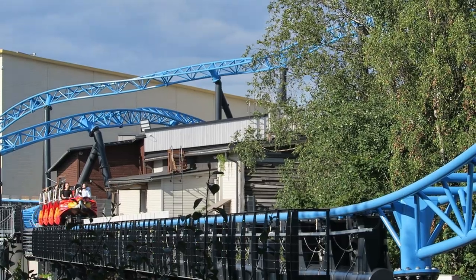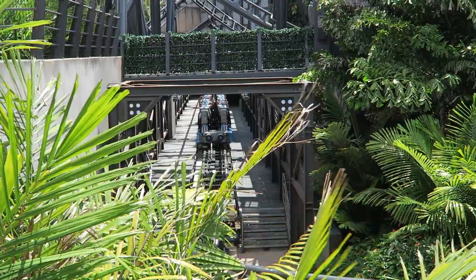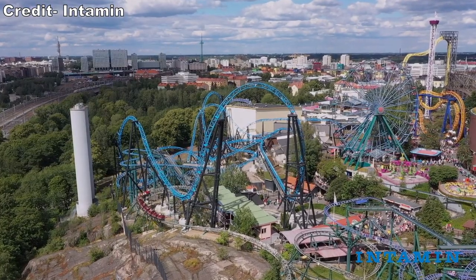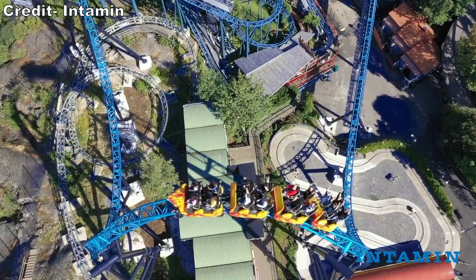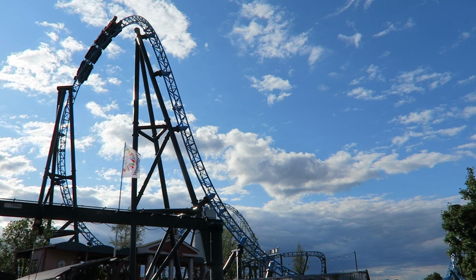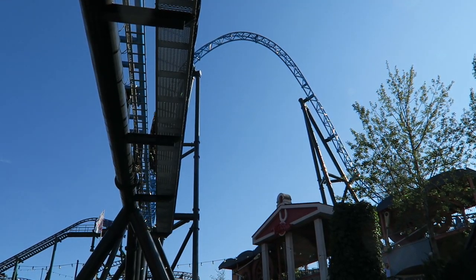The second launch is where Taiga hits its top speed of 66 miles per hour or 106 kilometers per hour. I didn't think this launch had the same power as the second launch on Taron or Velocicoaster, but it is decent and you definitely feel the speed buildup. You then ascend the ride's top hat, where you're brought to the ride's highest point of 171 feet or 52 meters. The view of Helsinki is incredible because of the top hat's positioning atop the hill — it's just a shame you don't get more time to take in the view. The entrance and exit pulls some solid positive Gs and then you also get some great airtime over the top. The airtime wasn't quite as strong as I expected up front — it was decent floater airtime that was sustained — but the back delivered what I expected.